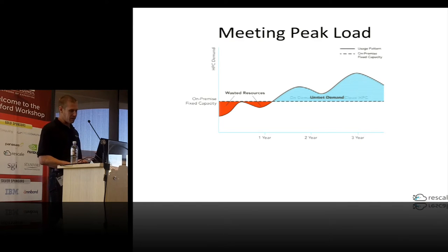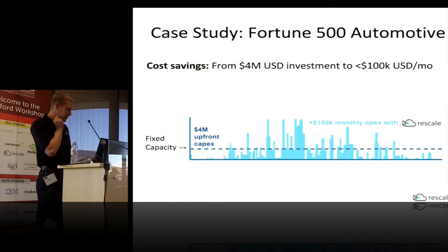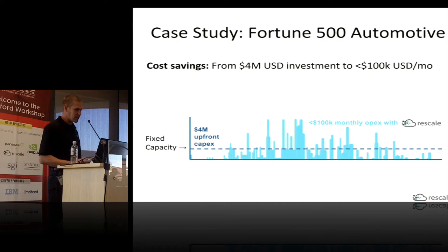Today I'm going to talk about an alternative: extending your on-premise HPC with cloud-based HPC resources. To back this up with numbers, we have a customer, a Fortune 500 auto parts manufacturer, who instead of deploying an additional $400 million CapEx for a new on-premise HPC, opted instead to spend less than $100,000 in monthly operational expenditures with Rescale. This enabled them to meet their peak demand.